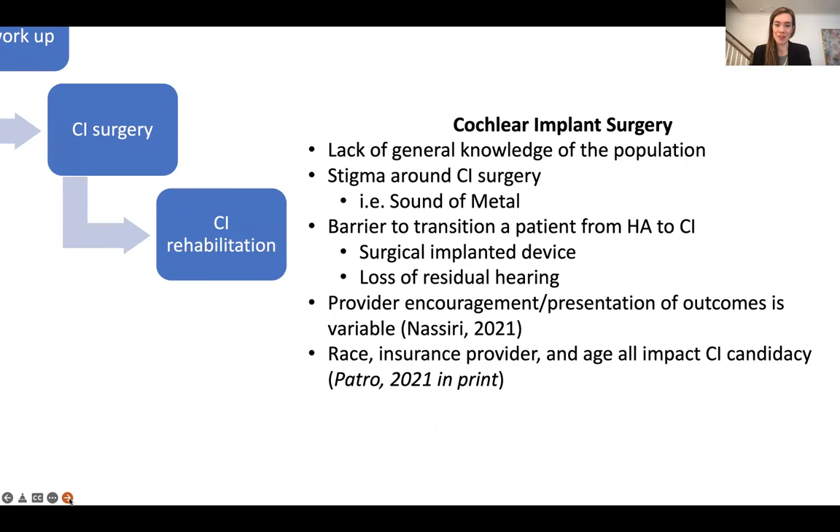For cochlear implant surgery, there's a lack of general knowledge in the population — patients have never even heard of a cochlear implant when they come to the office. There's also a stigma around cochlear implant surgery. I'm sure many of you have seen the movie Sound of Metal, which really portrays cochlear implantation in a certain way. It's difficult to transition a patient from a hearing aid to a cochlear implant because they're no longer wearing a hearing aid but an implanted device. Patients also struggle with the loss of residual hearing and the difference between acoustic and electronic hearing. Provider encouragement and presentation of information is crucial to outcomes, and there are additional barriers of race, insurance provider, and age that can all impact cochlear implant candidacy.